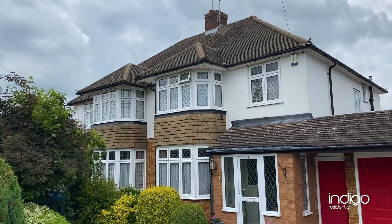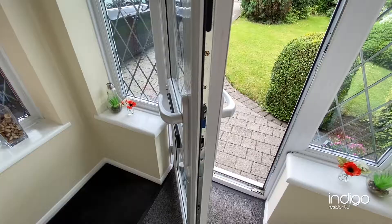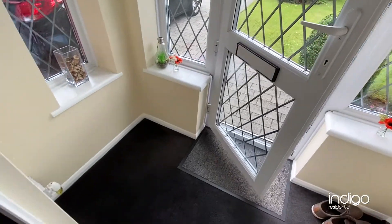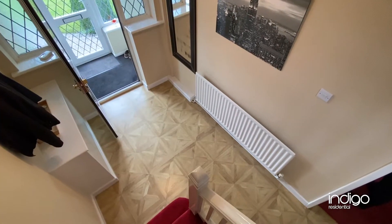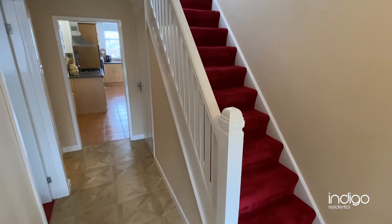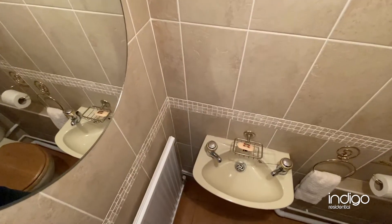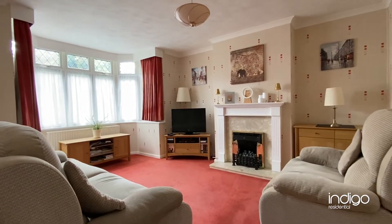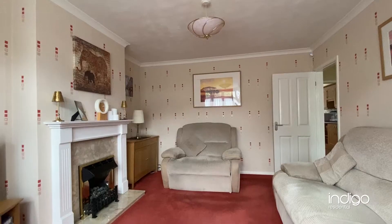Indigo Residential is proud to announce this three-bedroom semi-detached property. Upon entrance you're greeted with a porch which leads into a spacious hallway with stairs rising to the first floor. There's also a downstairs cloakroom. To the front of the property there is a lovely living room which has a large bay window to the front aspect.